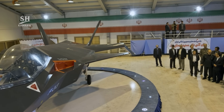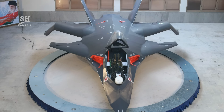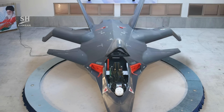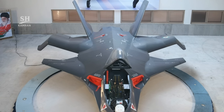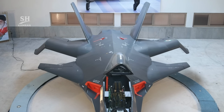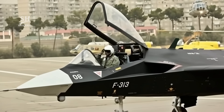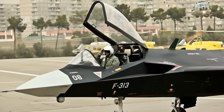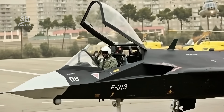Iran promoted it as a 5th generation fighter. However, no documented official flight of the aircraft was ever reported. In 2017, the then defense minister announced that the Qahir 313 had only reached taxi test stages. There had been no operational flights, and these statements led Western analysts to question the true nature of the project.